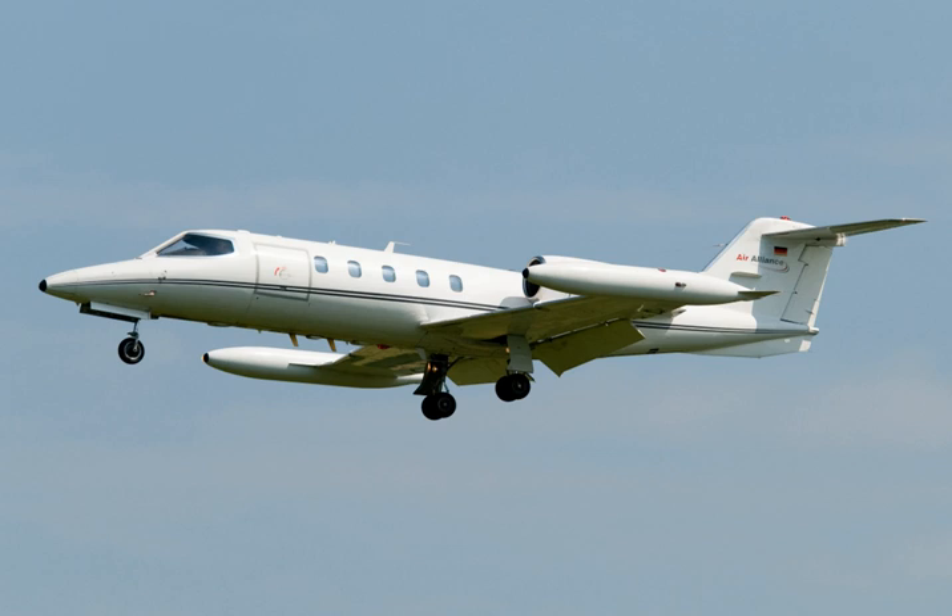This aircraft is now on display in Terminal C of Denver International Airport. The Model 36 is essentially identical to the 35, except that it has a larger fuselage fuel tank, giving it 500 miles longer range, but reducing the passenger area's length by 18 inches. It was certified, along with the 35, in July 1974. Like the 35A, the Model 36A has upgraded engines and a higher maximum gross weight. It was introduced in 1976, replacing the 36.